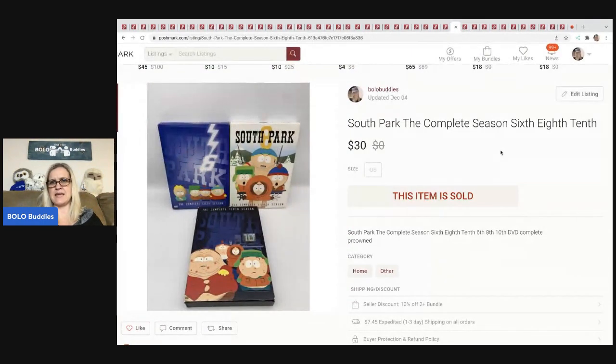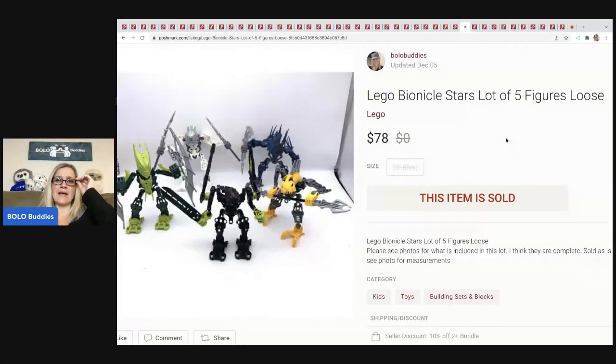South Park complete seasons six, eighth, and tenth — sold for $30 plus shipping. These came from a garage sale and I think I had around $5 in all of them.